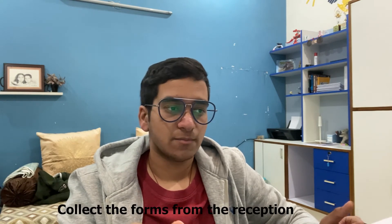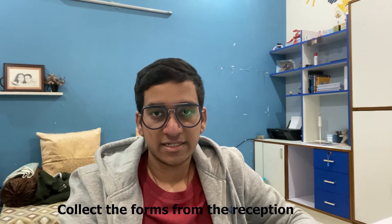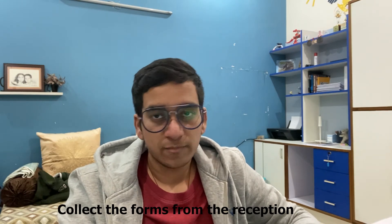After arranging all documents, wait for your examination date. On the day, report by 7:30 in the morning. Forms will be distributed to all applicants — fill them, similar to your Class 2 medical forms. When called, submit all the documents you've brought with you.